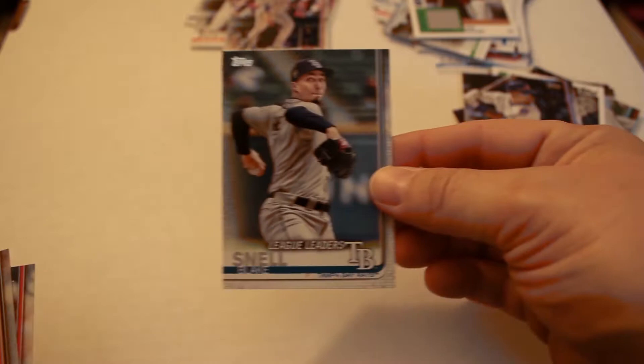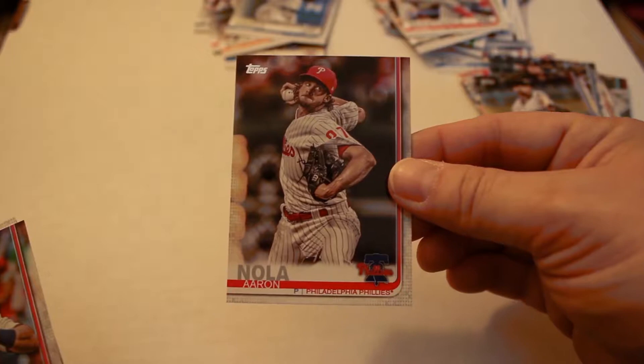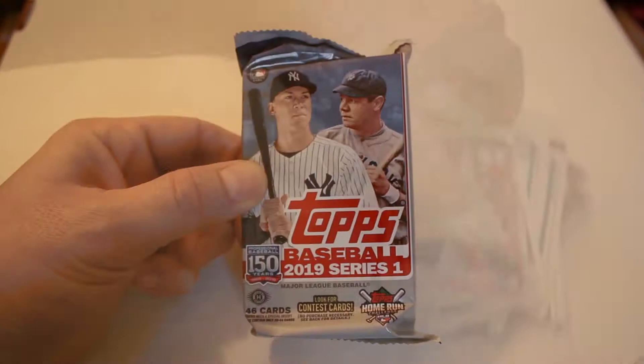Blake Snell, Colin Moran, Jose Martinez, Didi Gregorius, Johnny Cueto, Christian Villanueva, Dan Straily, Aaron Nola, Justin Verlander, Blake Treinen, Blake Treinen, Eric Hosmer, Ryan Healy, Shane Greene, and Tyler Glasnow. We got a jersey card, a Cubs refractor — not a bad pull — and of course the 35th anniversary insert as well.